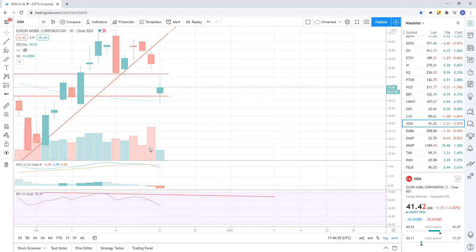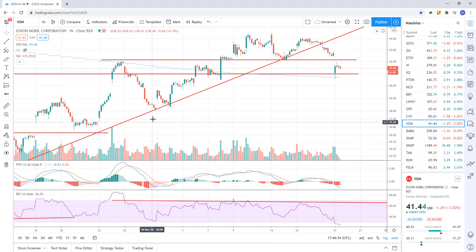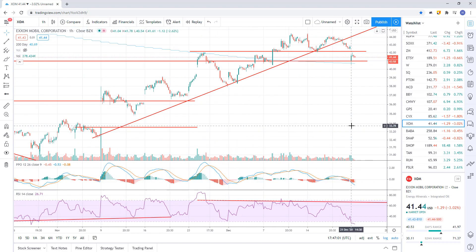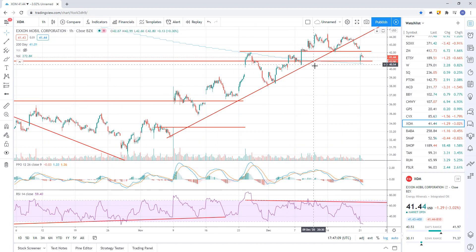Look at the hourly — I've got my trend lines marked up from when we were trading this to the long side. They're now acting as support on the downside. When this next level goes at 41, we're probably looking down to this 36-37 area.